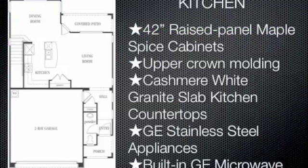The kitchen is highly upgraded with 42-inch raised panel maple spice cabinets, upper crown molding, cashmere white granite slab kitchen countertops, GE stainless steel appliances including refrigerator with ice maker, and a built-in GE microwave.